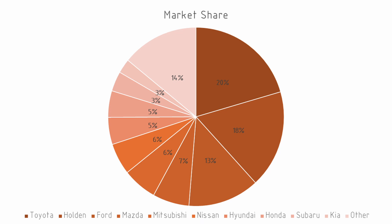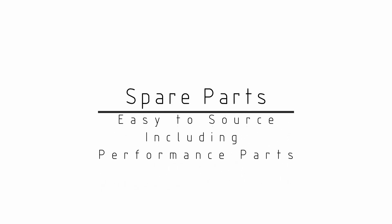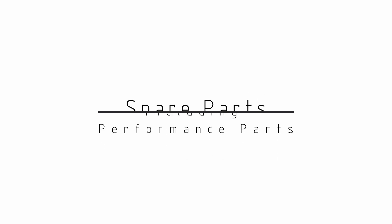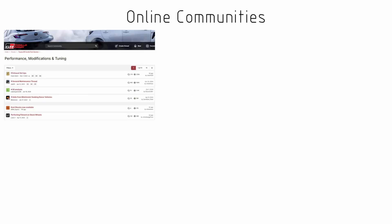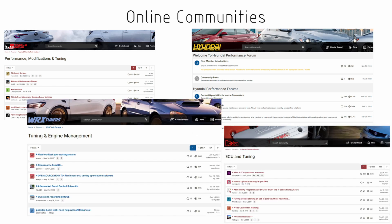Another thing we're going to want to consider is aftermarket support, and this really comes down to two particular areas. One is that we want a readily available source of parts, and the second is that we want to have plenty of information available for the engine for troubleshooting. Ideally we would see for a particular engine an active online community where it would be possible to get answers as we hit problems.